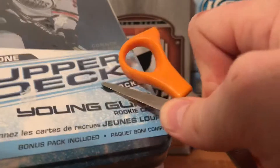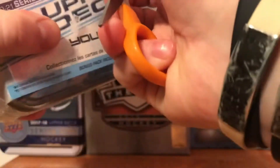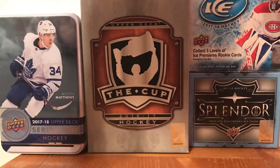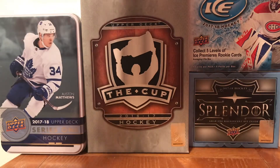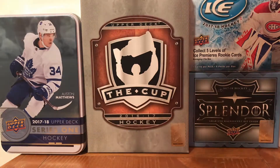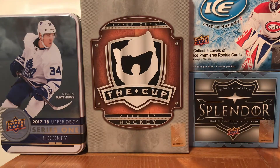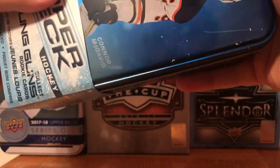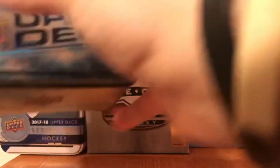With this tin, there are eight cards a pack as usual, and there are 10 packs in here including the bonus pack - I think the bonus is just an OPG. Let me open this up, here we go.